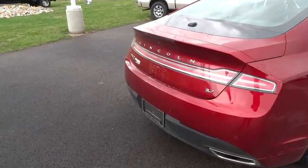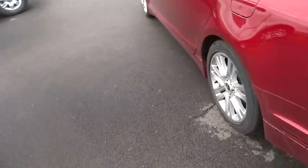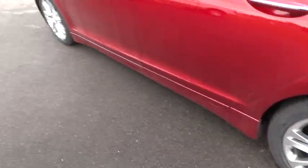Traction control, dual front airbags, power steering, Bluetooth wireless data link for hands-free phone, keyless entry, cruise control, auto dimming rear view mirror.